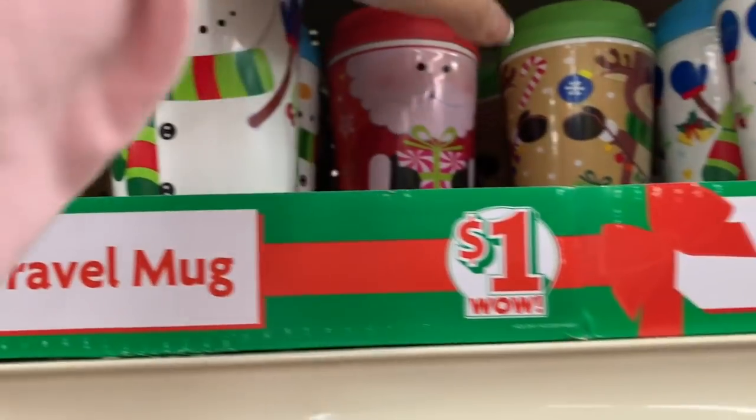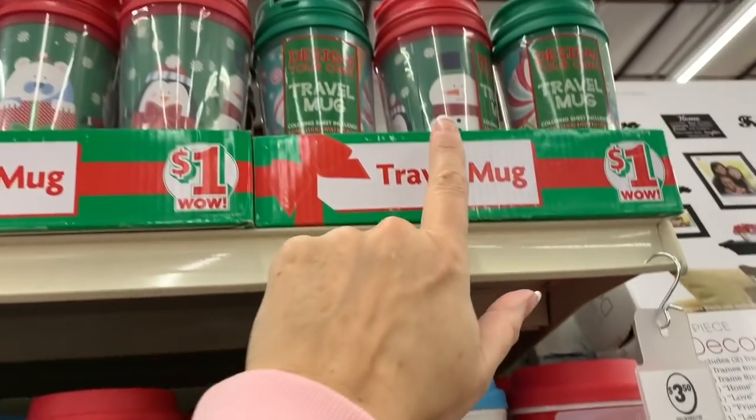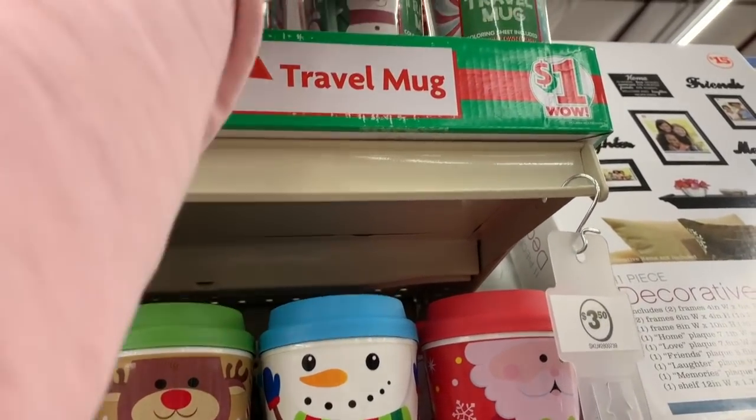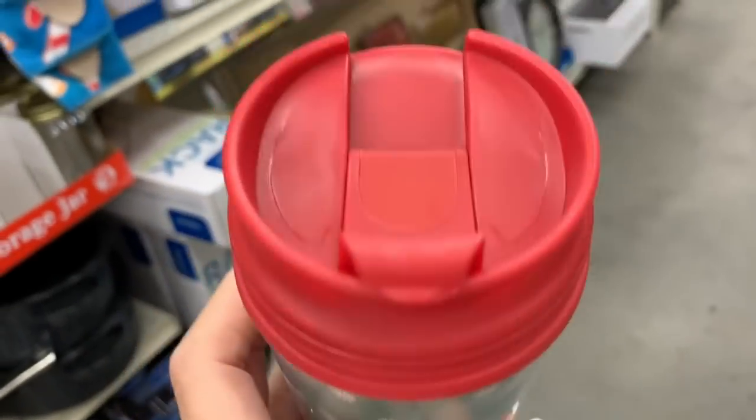We have a snowman travel mug and a Santa one. And up here there are some 'Design Your Own' mugs — it says it comes with a little coloring sheet so you can design your own.